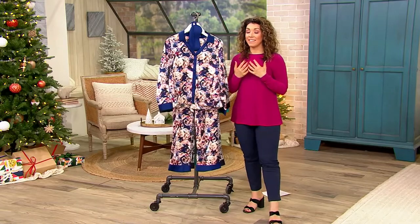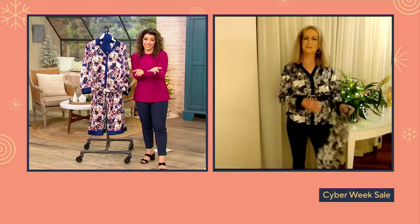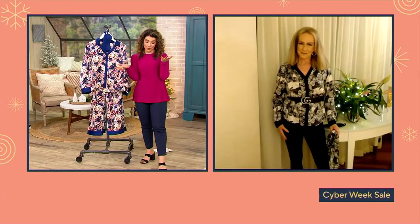Kathy, this is gorgeous. You have the top on — it looks like a beautiful blouse, but it's a decadent pajama set.